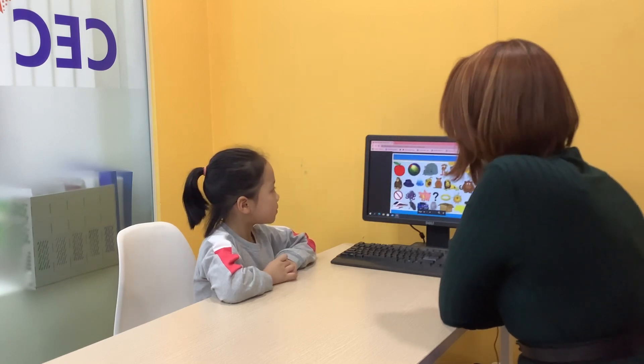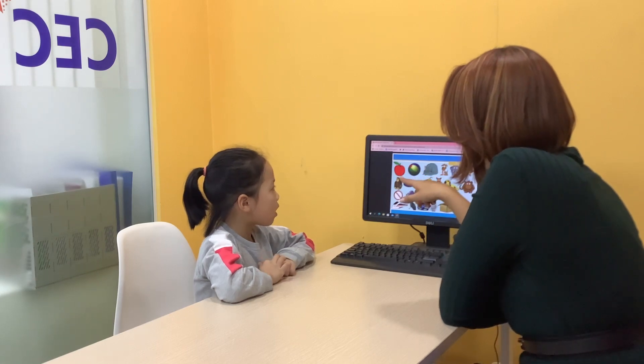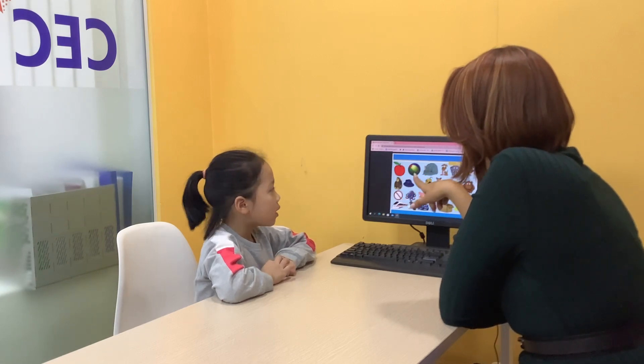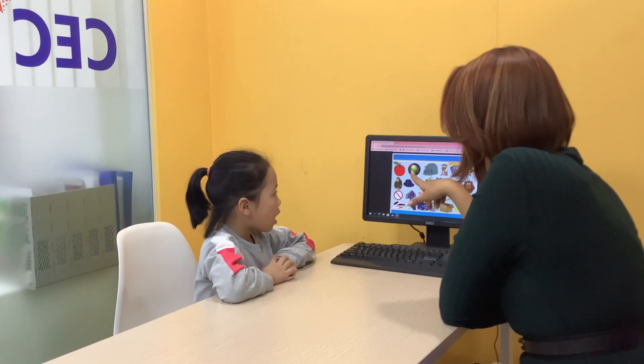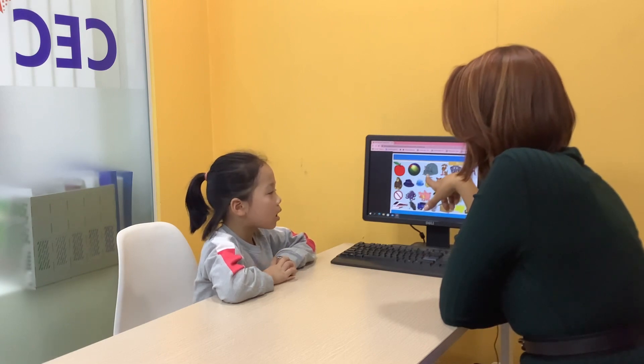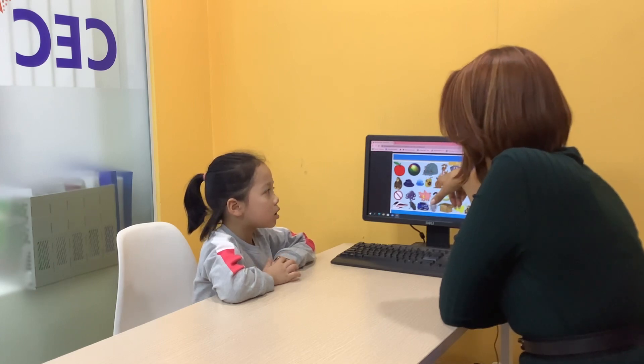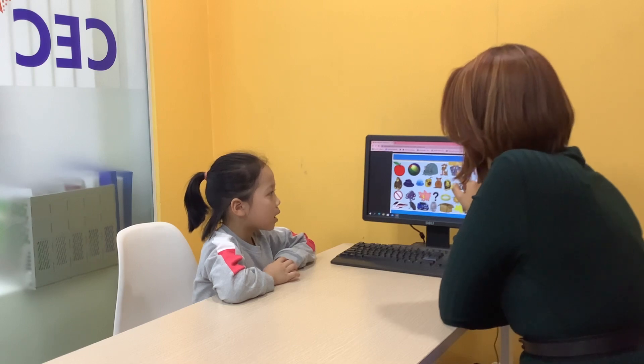Good job. Now time for phonics. A-A-A is for apple. B is for bat. C-C-C is for cat. J-J-J is for jaw. E is for elephant.